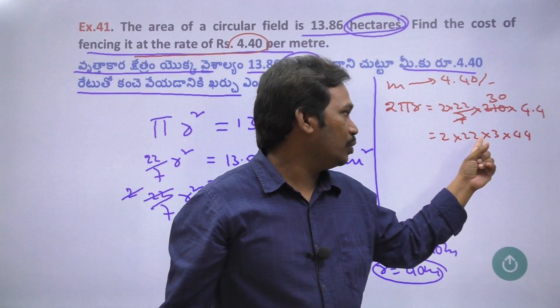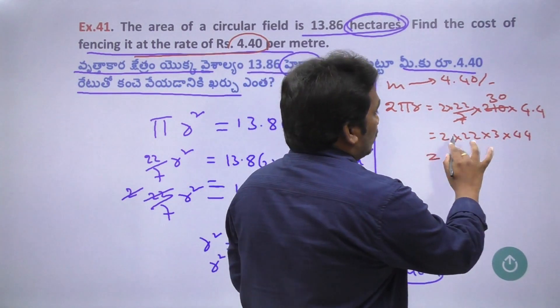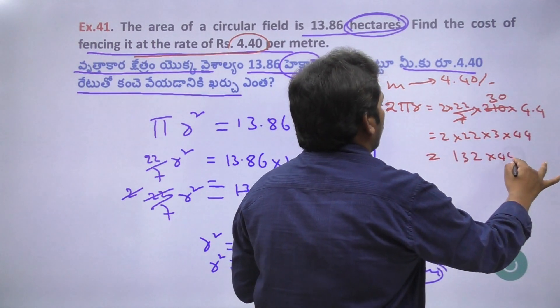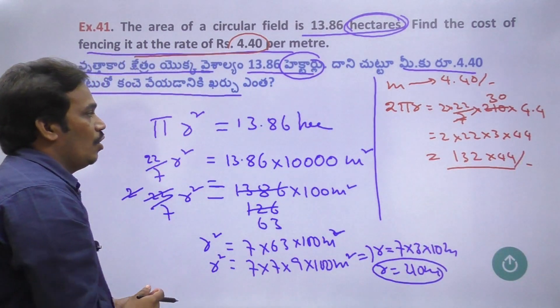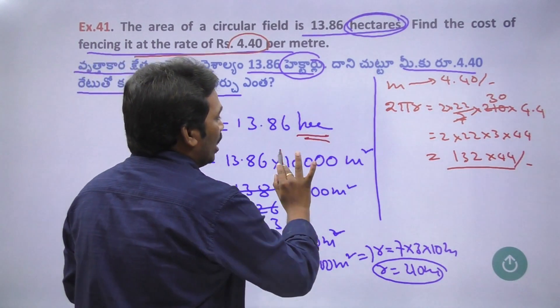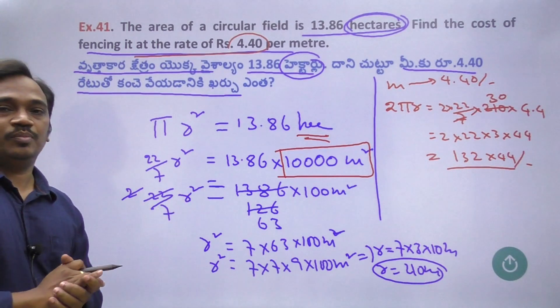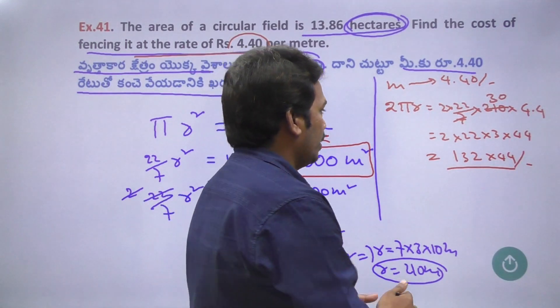So we will cancel it. 2 × 22 × something, 6 × 12, then 12 × 31 × 32 × 44. That is the total money — total money is the answer. We say that 1 hectare is equal to 10,000 m², so we will complete the answer and start with the calculation. OK? Next one.